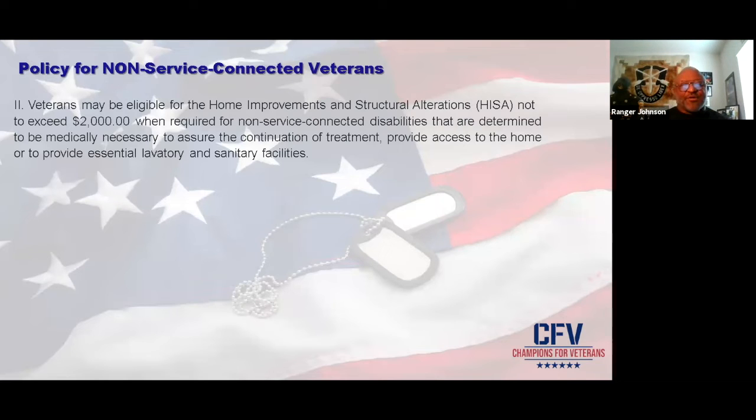Policies for non-service-connected veterans: if you're not service-connected, you can get up to $2,000. That won't do a whole lot, but it's something. That's why we always tell veterans in our program — continue to fight for the benefits you deserve, so you can get the full amount, which requires 50% service-connected.